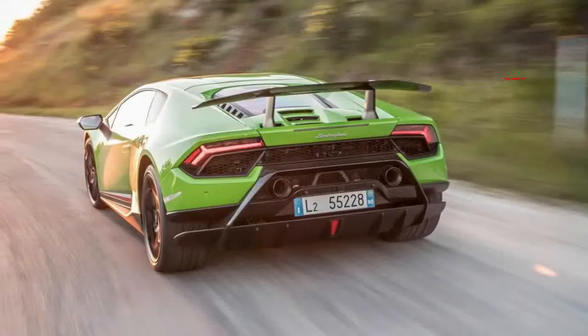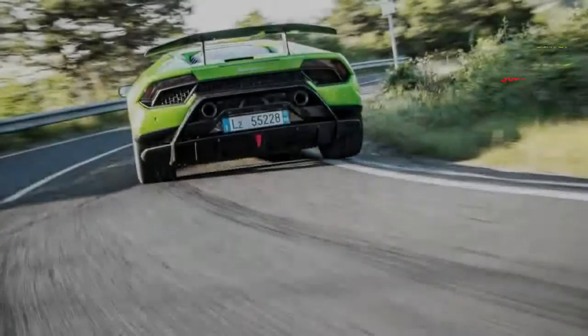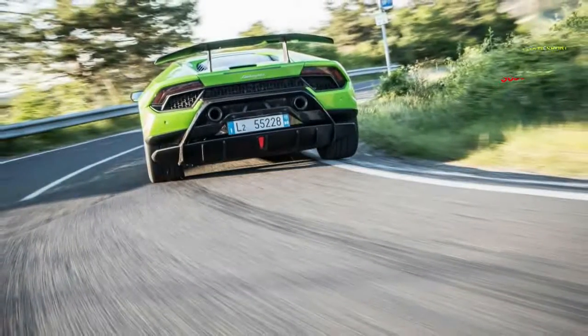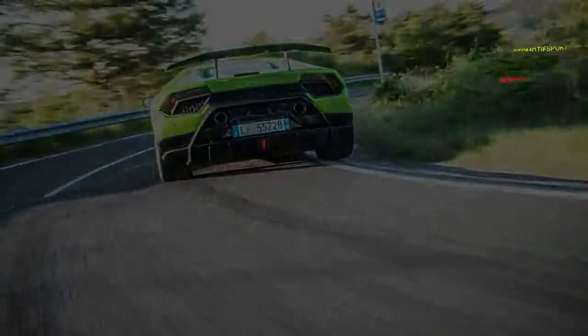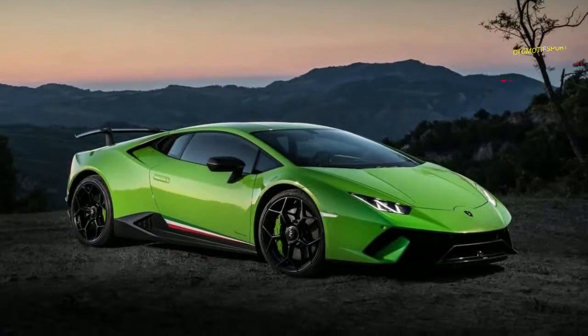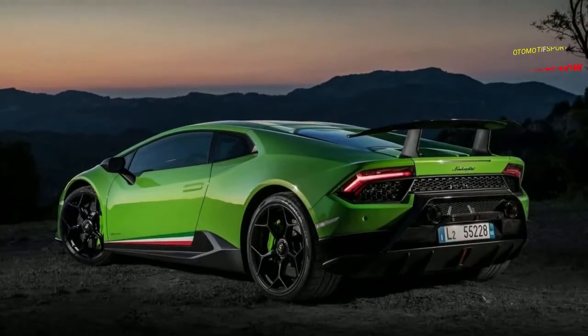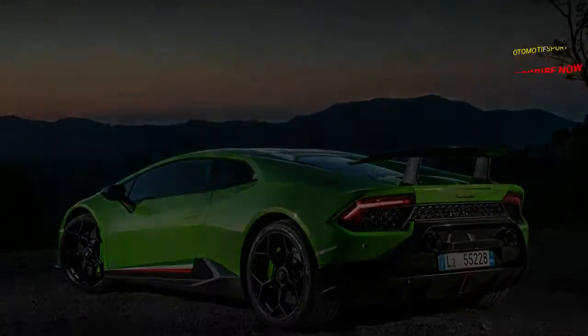This began changing in 1998 after Audi obtained Lamborghini, and the progress quickened with the presentation of the Gallardo around five years after the fact. With each resulting new car, Lamborghini has become more serious about offering a more complete arrangement of automotive excellence. The most remarkable one yet is the new Huracán Performante.